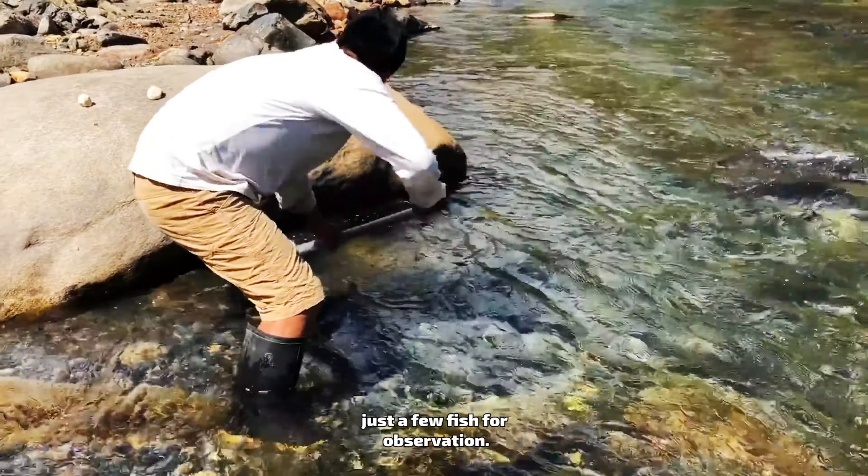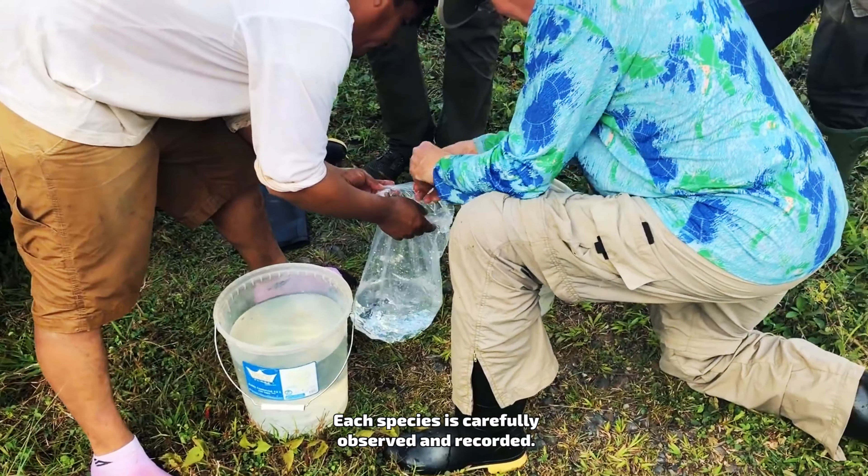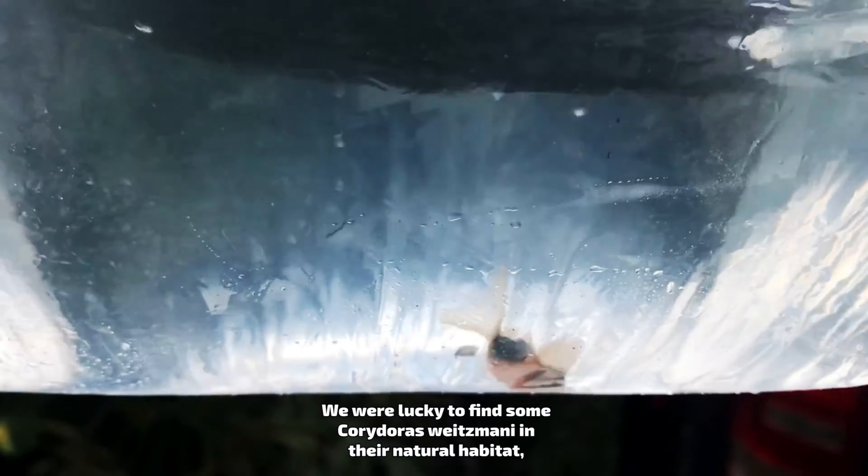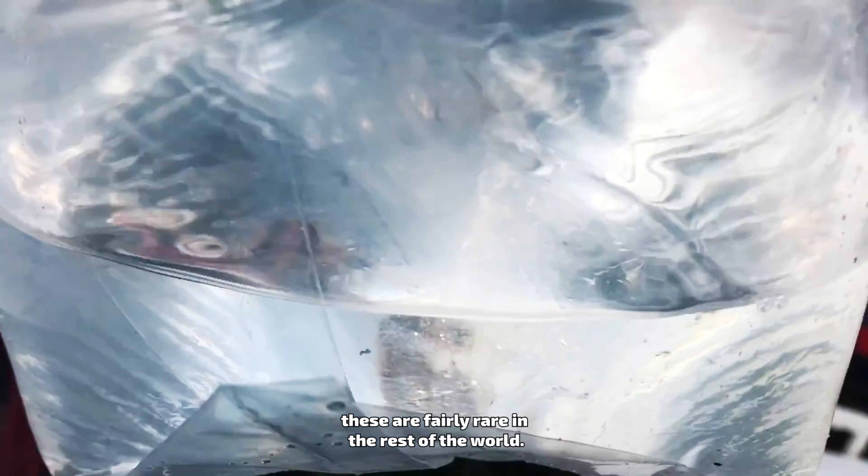The jungle is a rather unforgiving place. Treacherous waters, blazing temperatures, and endless hiking make this journey a difficult one. But we're determined to find what we came for.